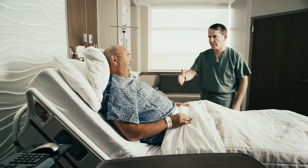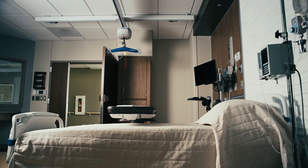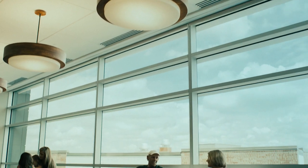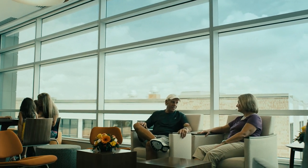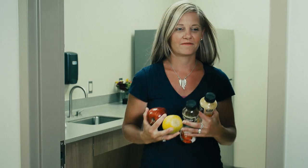The third floor is dedicated to critical care, including intensive care units and progressive care units. Here best design practices and modern technology support the delivery of first-rate care. Every floor features thoughtful touches for visitors like comfortable waiting areas and well-stocked family nutrition centers.